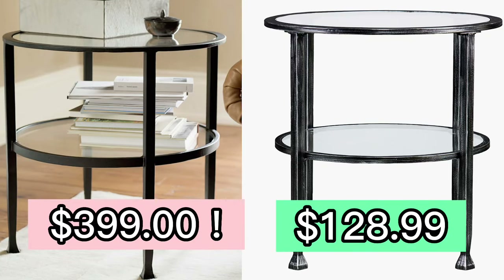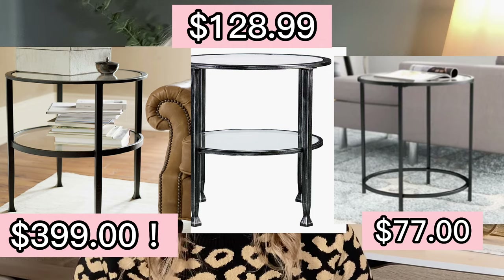The first dupe is this Tanner side table. It's metal, it's glass, it's adorable. Classic Pottery Barn look and classic Pottery Barn price — it's $399. Check out this Walmart dupe, and this Walmart dupe is only $128.99. I also found a very similar look over on Wayfair, and this one is only $77. I cannot believe how much these all look alike. Tell me which one you guys like the best in the comments below.